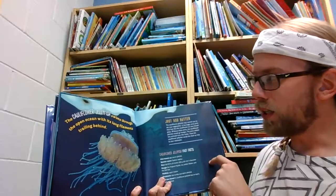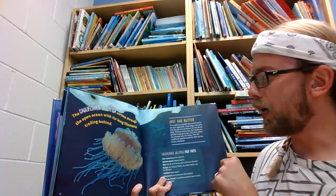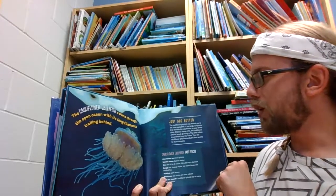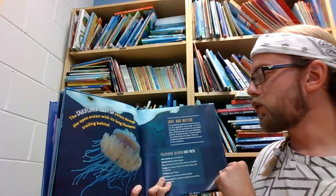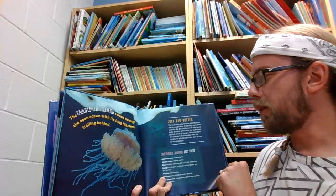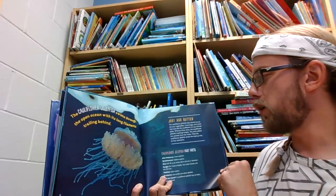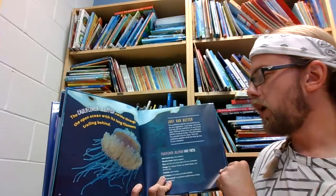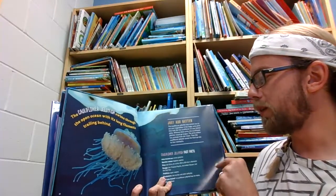The cauliflower jellyfish swims through the open ocean with its long filaments trailing behind. The cauliflower jellyfish may remind you to eat your vegetables. It has large, curly arms that look like the cauliflower on your dinner plate. Without these arms, the cauliflower jellyfish would go hungry. The arms collect tiny animals from the water, then the cauliflower jellyfish sends the food up into its four stomachs.